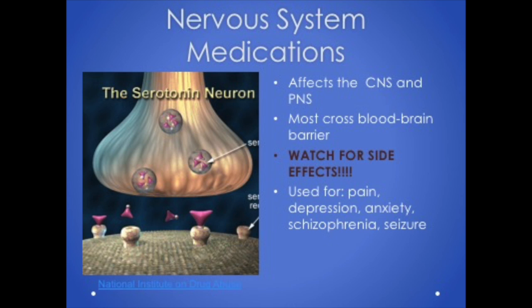Because these drugs are powerful and most cross the blood-brain barrier, serious side effects can result, so always think about that when you give these medications. These medications can be used to treat pain, anxiety, depression, mania, insomnia, convulsions, and schizophrenia.